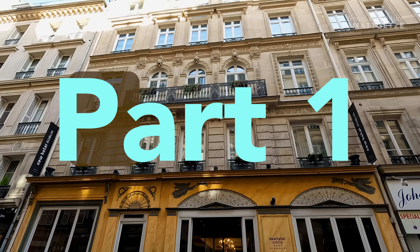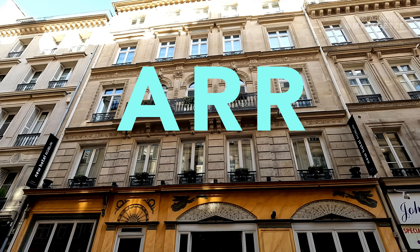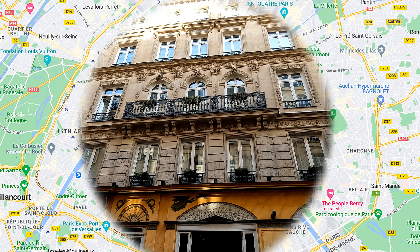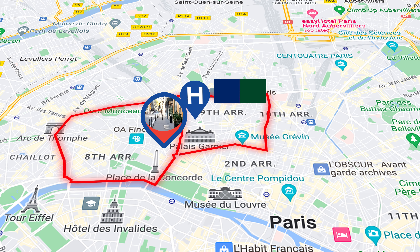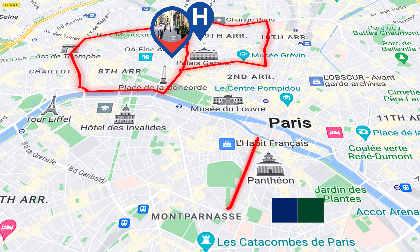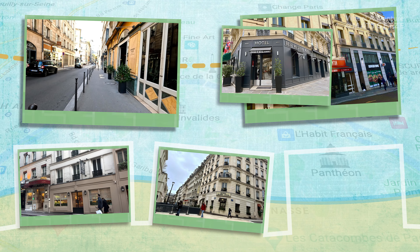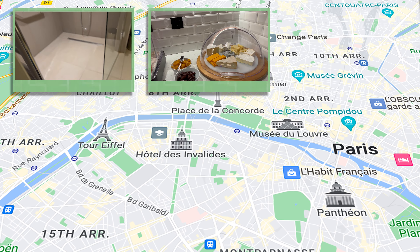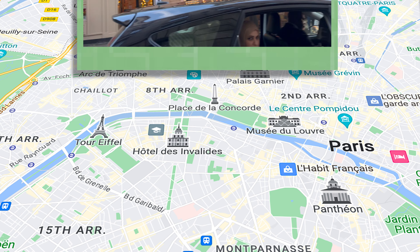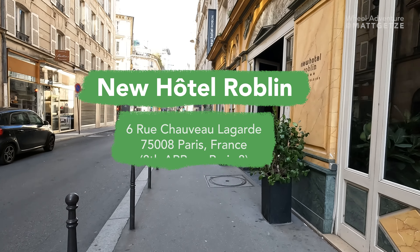Hey everyone, I'll show you some hotels that are wheelchair accessible. ARR is short for Arrondissement, which means district. We'll start with Arrondissement 8, then go to Arrondissement 9, and even a hotel in Arrondissement 5 and Latin Quarter. I'll show you a couple of hotels I stayed at and a few others I checked out, covering wheelchair accessibility, hotel amenities, and the surrounding area. Let's start with my favorite — the New Hotel Roblin.